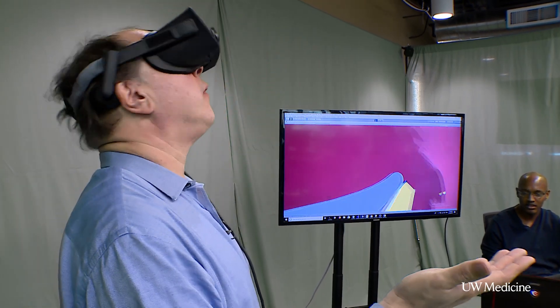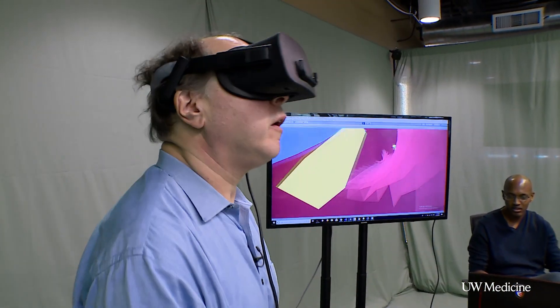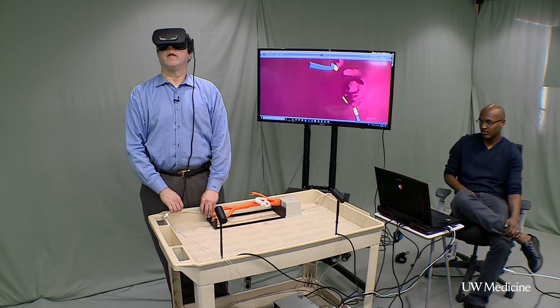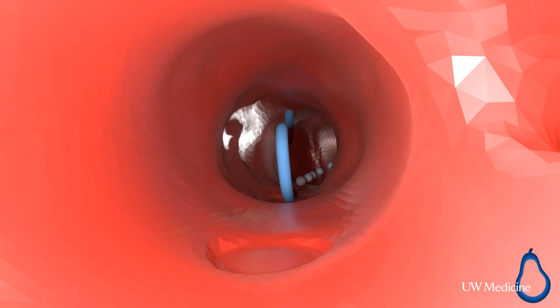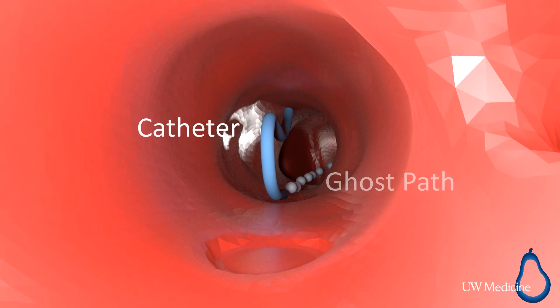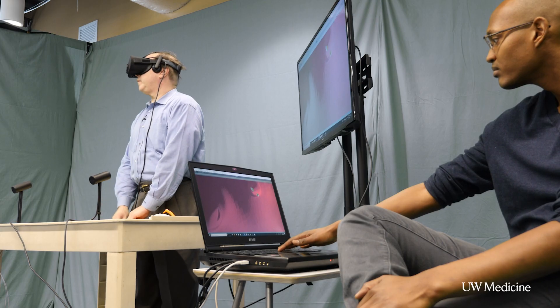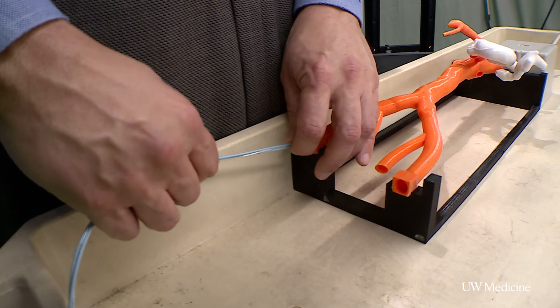I can look at it at any angle — this is not virtual reality as you might know it. It's actually a test medical procedure. Celiac access is to your stomach and your liver. Wayne Monsky is guiding a catheter through blood vessels, doing so by seeing 3D model anatomy in real time through his headset.